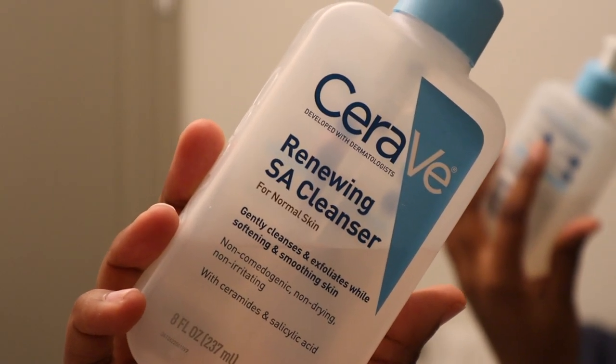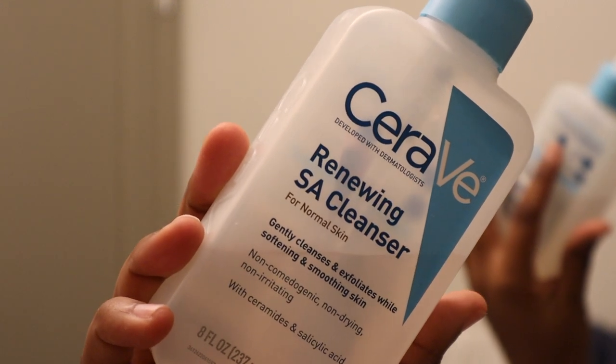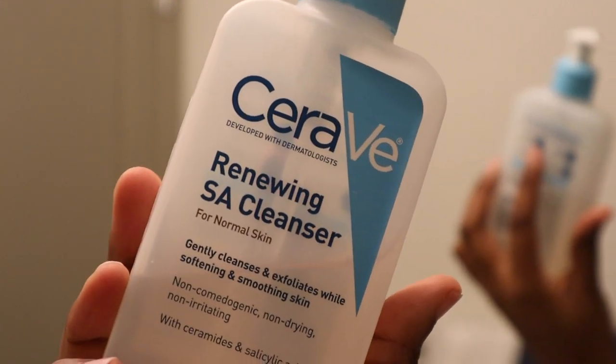Next I'm using the CeraVe Renewing SA Cleanser — I've been using this for going on a year. But the combination of these two cleansers, I can't explain it, it has changed my skin.